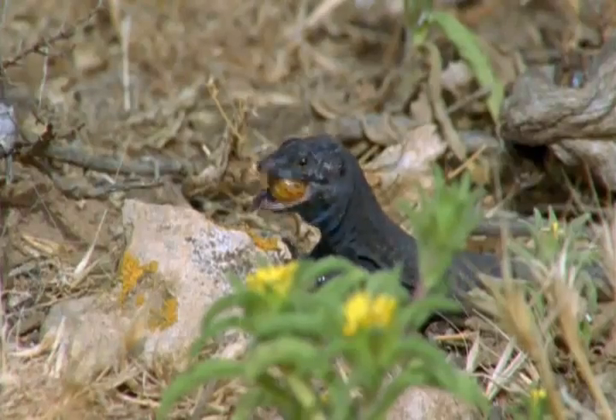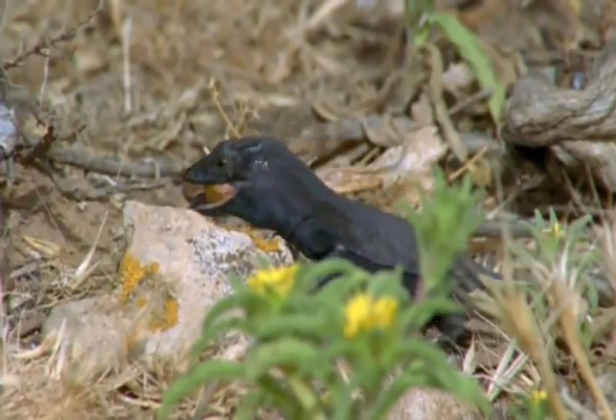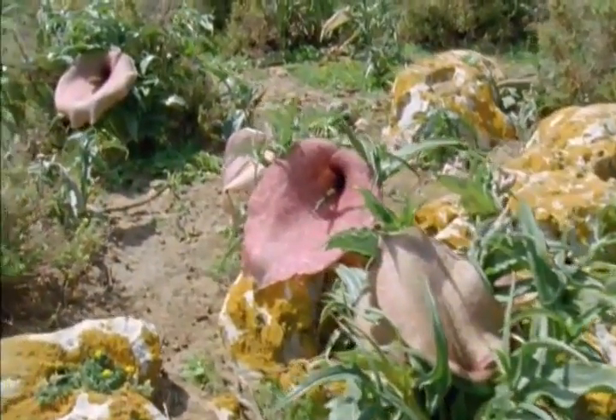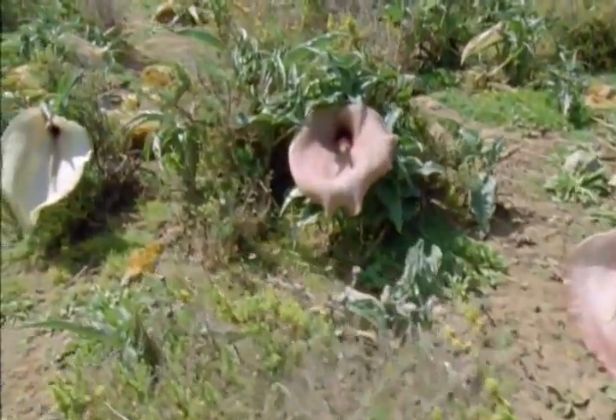They do take a bit of swallowing, but seeds passing through a lizard's gut not only survive, but germinate even more easily. As a result, the arums, which were rather scarce here twenty years ago, have suddenly become abundant all over the island.